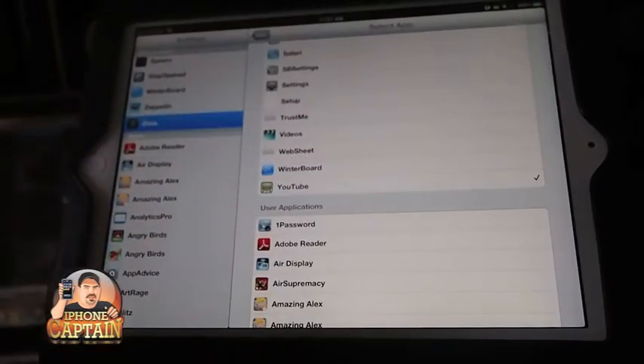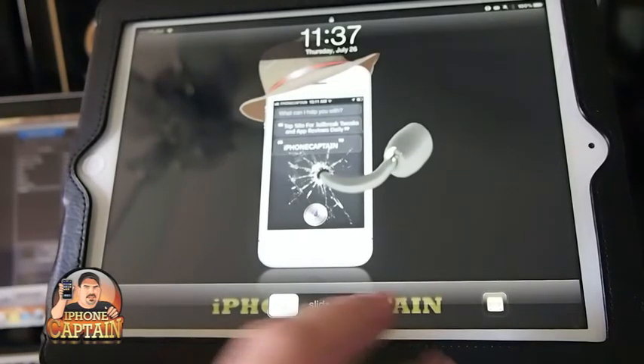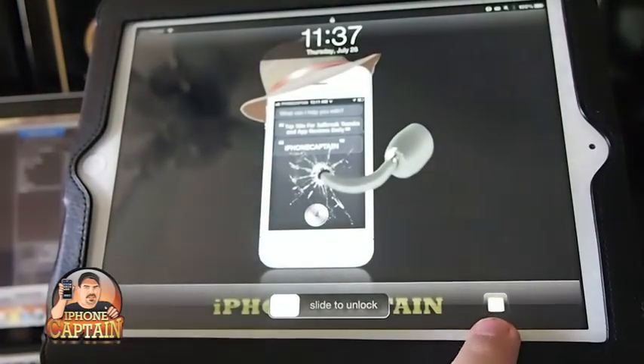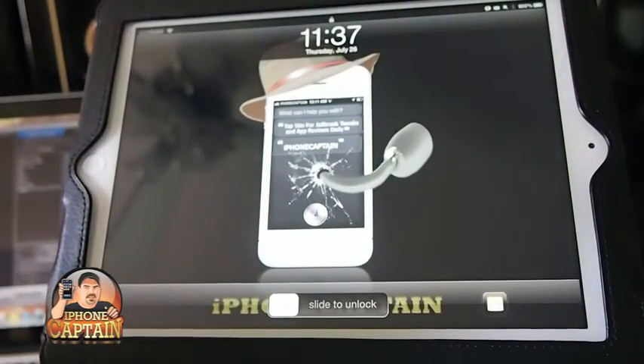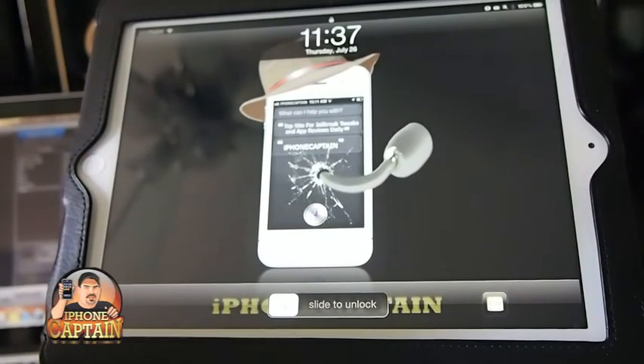All right, now when we go back out, it automatically resprung on me — I think it crashed — but anyway, you don't have to respring. You can see I've got YouTube right here. So it's pretty simple guys, check it out for $1 at Mac City.